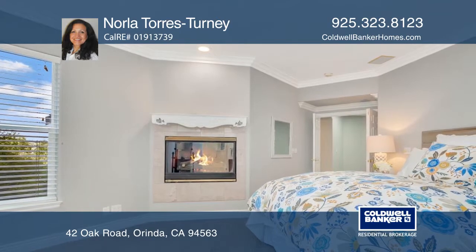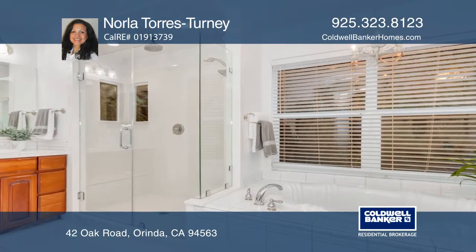Enter through the double doors to the master suite with its own fireplace and walk-in closet.